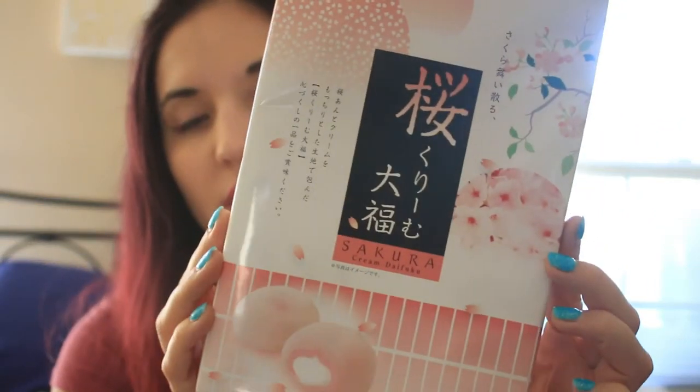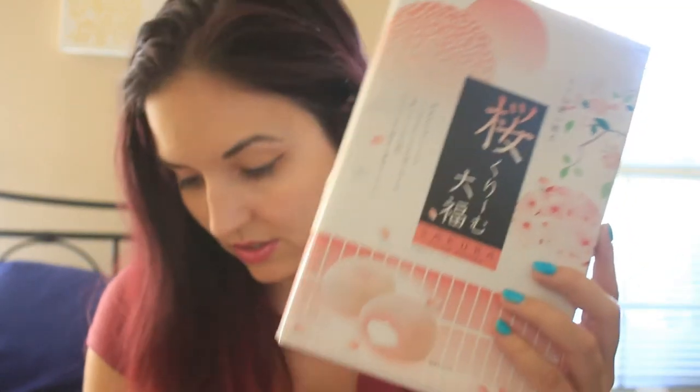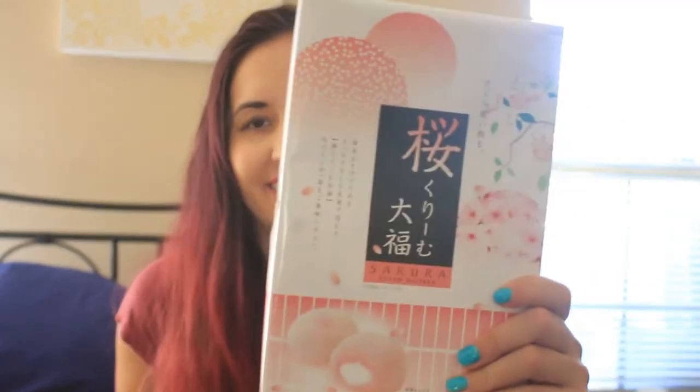All right, the next thing here — I wonder if these are expired. I think this is expired. I did get a refund on this box, full disclosure, and I think that's why they gave me the refund — because some of these items, like this one, say 5/18/2020. Hopefully it's okay since it's still sealed. But this is the Sakura Cream Daifuku — they look like mochi balls with filling. This one was $10, and it clearly does not have a very long shelf life. It's expired by two months.